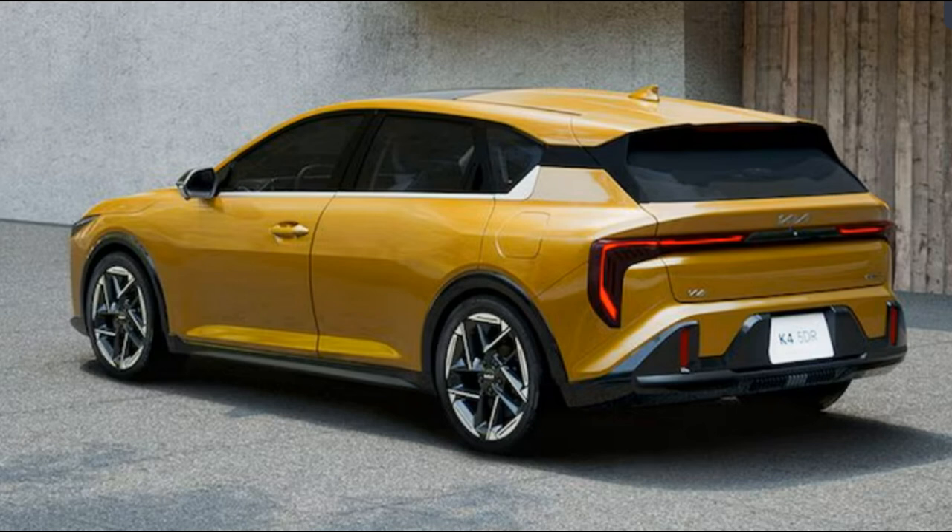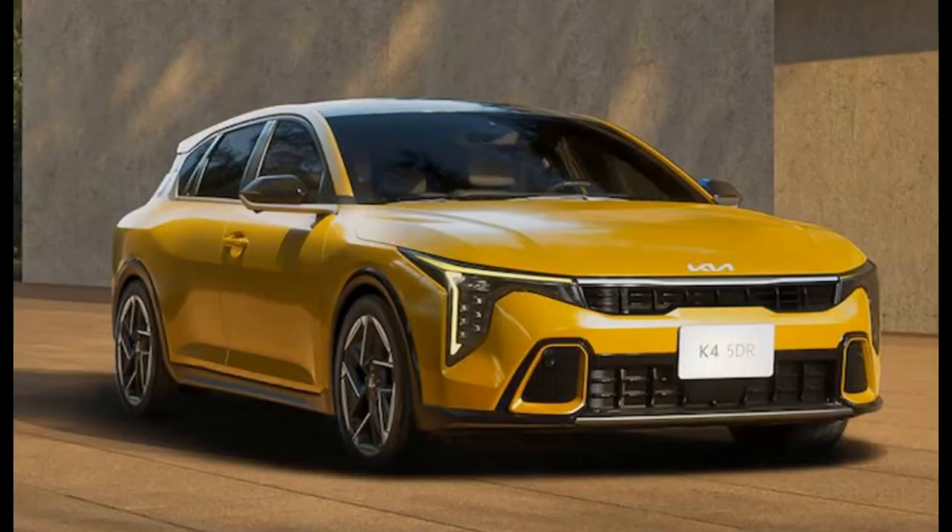Is the new Kia K4 the cure for the common Toyota Corolla, or the common Honda Civic? It sure looks like it. The new compact sedan and upcoming hatchback version is a far more expressively styled creature than those popular Japanese small cars, with a jaunty fastback roofline on the sedan and upmarket, angular detailing.